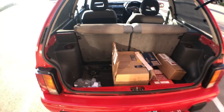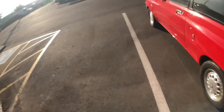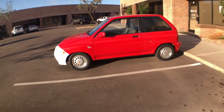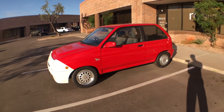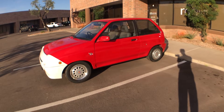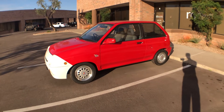Thanks for joining me for this fun little walk-around of Ben Williams' Ford Festiva GTA number 285 of 300 — the only one in the United States of America.